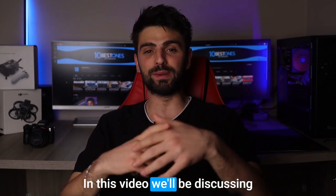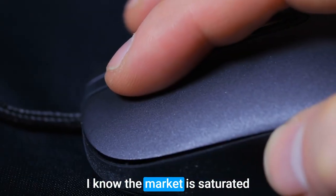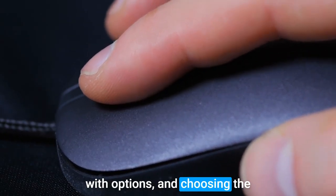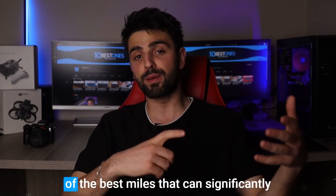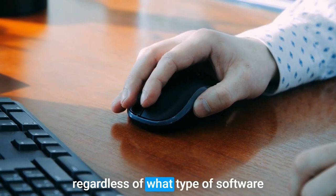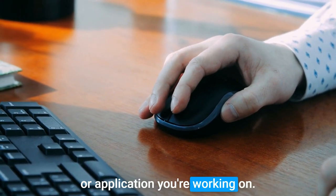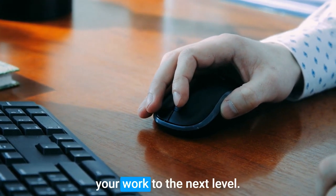Greetings everyone! In this video, we'll be discussing the topic of finding the perfect mouse for developers. I know the market is saturated with options and choosing the right mouse can be daunting. Therefore, I've compiled a list of 5 of the best mice that can significantly enhance your development experience, regardless of what type of software or application you're working on. So let's jump right in and explore the top mice that can take your work to the next level.